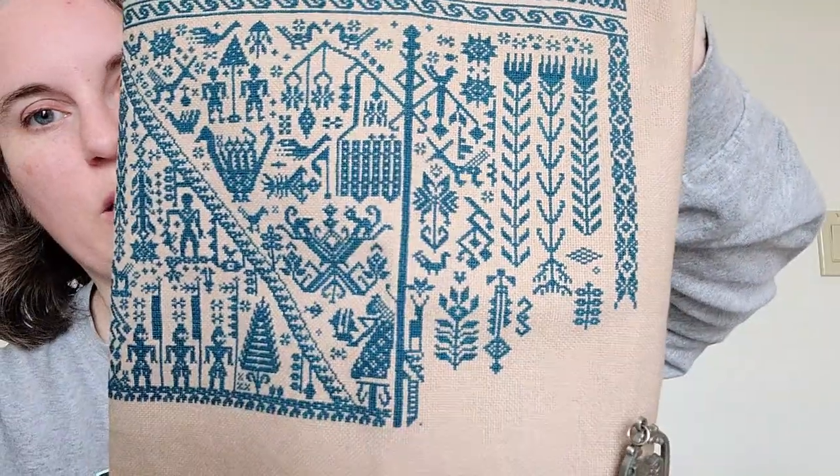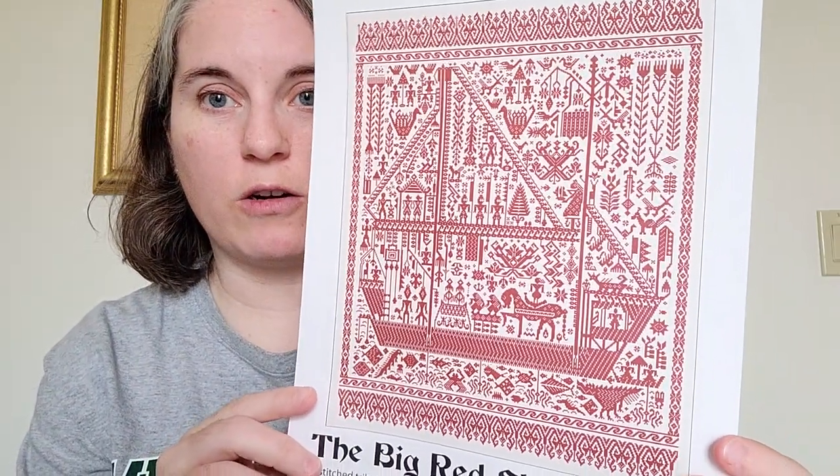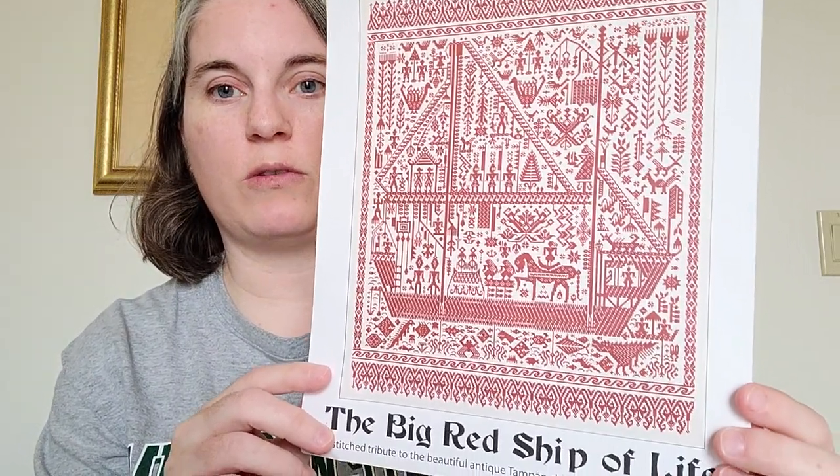This is 28-count evenweave by MCG Textiles in the mushroom colorway, stitched with DMC 3808. I did see that Ink Circles last year released a moderately sized Ship of Life, which is just a smaller version, and they recently released a comparatively small Ship of Life as well. So if you like this look but it's too big for you — the stitch count is 345 by 421 — check out their moderately sized and comparatively small Ship of Life patterns.